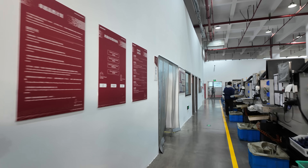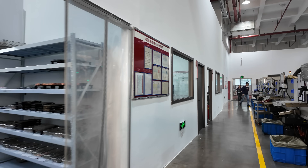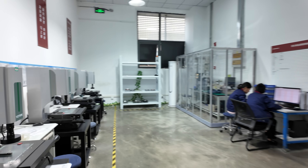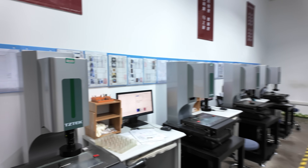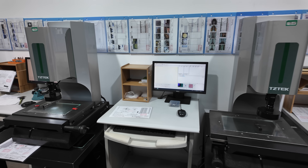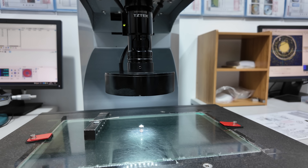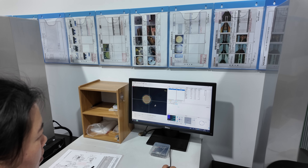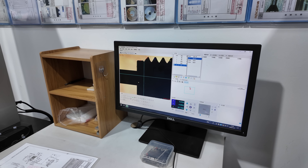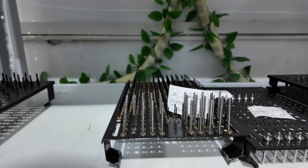Moving on, it was time to check out the QC process on the main floor, which was more involved than I ever could have imagined. The first room for this is IPQC, or in-process QC. Here, parts are pulled from the processing floor by a dedicated team to verify everything is up to spec. This room contains four stations with high-powered microscopes where parts are placed and then examined. They check the orifice and threads using these machines. If an error is detected, the machine running the part is stopped and a technician is called to diagnose and correct the issue.